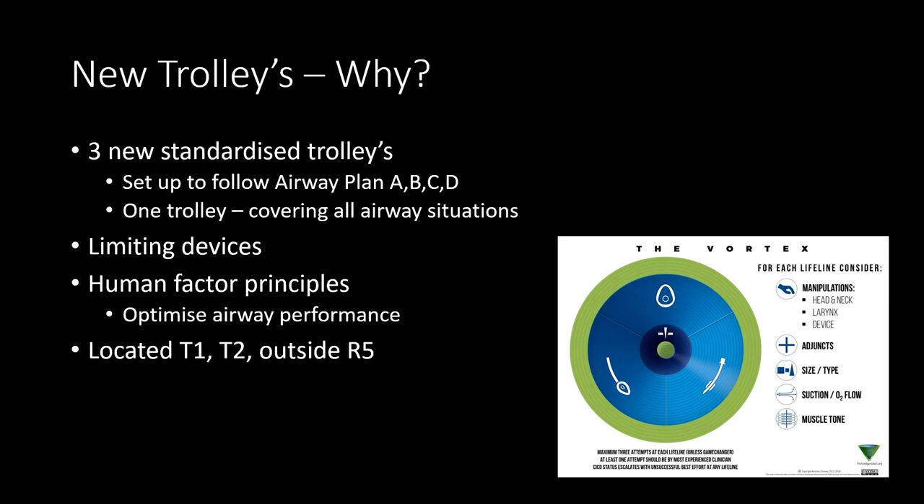When we looked at the literature, we found that in an effort to address individual preferences of multiple clinicians, the difficult airway trolley has traditionally been a repository for a diverse array of airway equipment. However, more recently there's been increasing recognition of the potential for this all-inclusive philosophy to negatively impact clinical performance during an airway crisis. Based on this, we have taken a more restrained and deliberate approach to the selection of airway equipment.